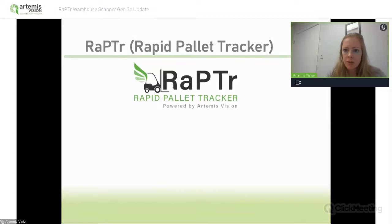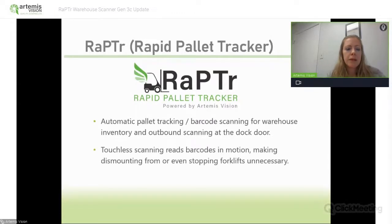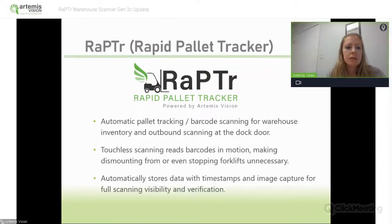So it's an automatic palette tracking and barcode scanning solution. Most of our customers use it at the dock door for warehouses, but it can really be used at any place in the warehouse for tracking movement of goods across the facility. It's touchless scanning — it reads barcodes in motion, making dismounting from or even stopping the forklifts unnecessary. And it can read at pretty high speeds, 19 miles per hour. It automatically stores data with timestamps and image capture for full scanning visibility and verification.